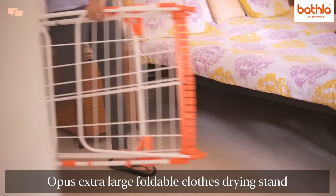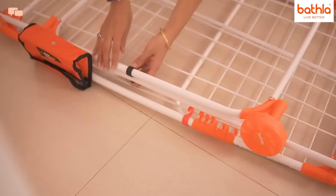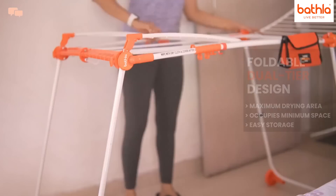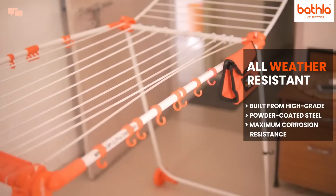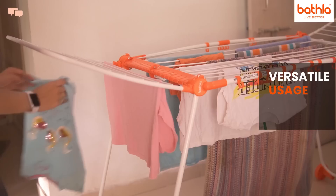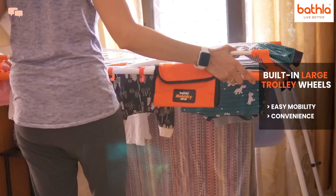Monsoons and winters bring that extra task of managing laundry, which I totally detest. I have a big and bulky drying rack which cannot really accommodate that extra laundry. Finding the Opus extra-large foldable clothes drying stand from Batla home products was a perfect solution. The ergonomic design ensures it can be used outdoors as well as indoors. Built with high-grade powder-coated steel, the rack is corrosion resistant for any climate condition, offers a one-year warranty, and has built-in large trolley wheels with anti-slip shoes for easy mobility — perfect for drying garments even in a small space.